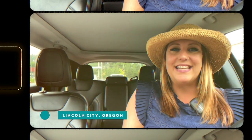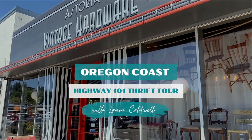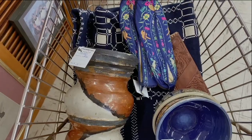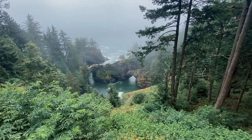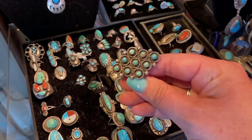Our very first stop here in Lincoln City is going to be Goodwill. A lot of the Goodwills on the Oregon coast are a little bit smaller, but this one is a superstore just like the ones back home. So let's head inside and see what we can find.